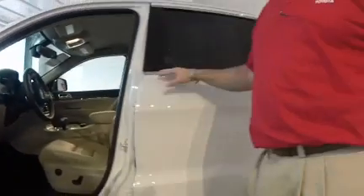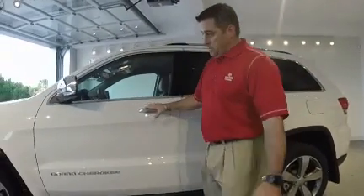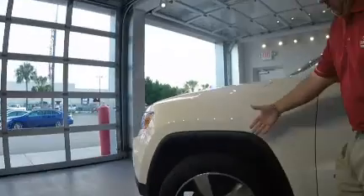You also have memory seats. This vehicle is a one-owner, clean Carfax certified vehicle. Come on up to the front — let me show you the alloy wheels.